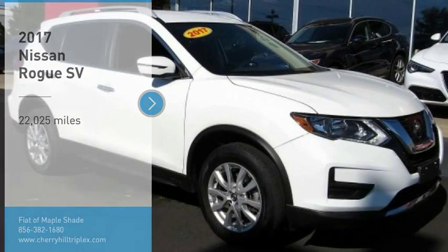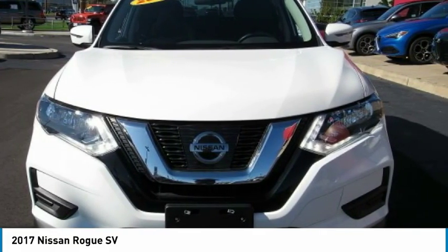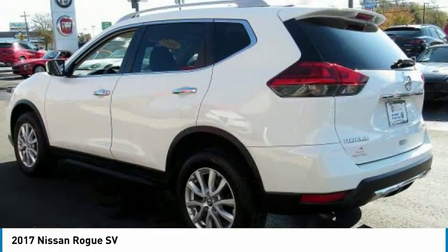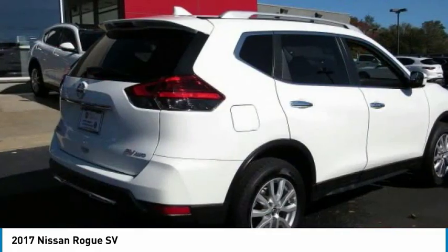Take a ride in the 2017 Rogue. The stylish Rogue gets 27 miles per gallon and still boasts nearly 58 cubic feet of cargo space. With a five-star side impact safety rating and confident handling, the Rogue is more than you expect and everything you deserve.